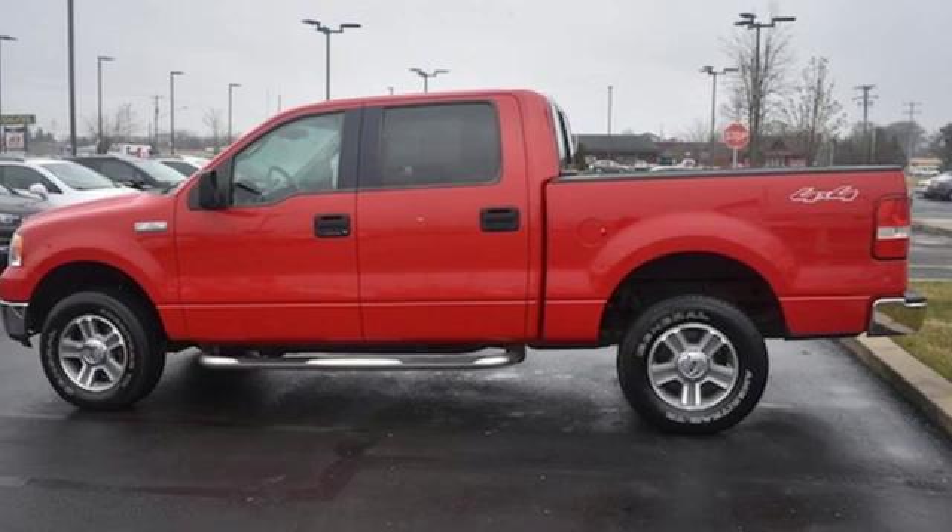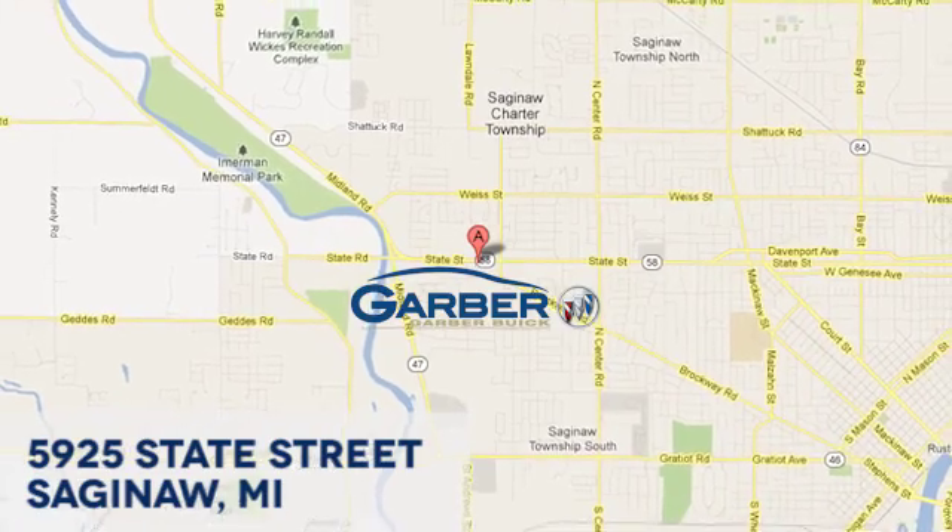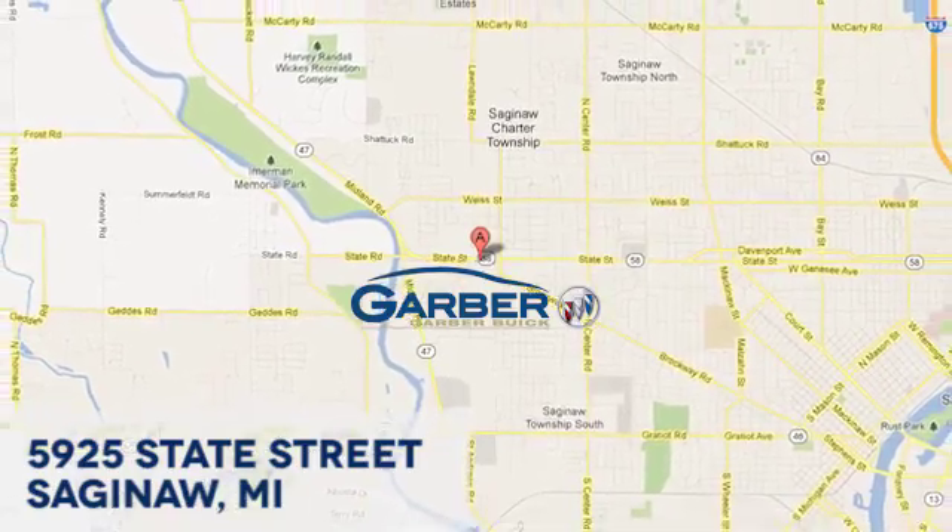You need to drive it to believe it. See it for yourself today. Garber Buick, 5925 State Street in Saginaw, Michigan.